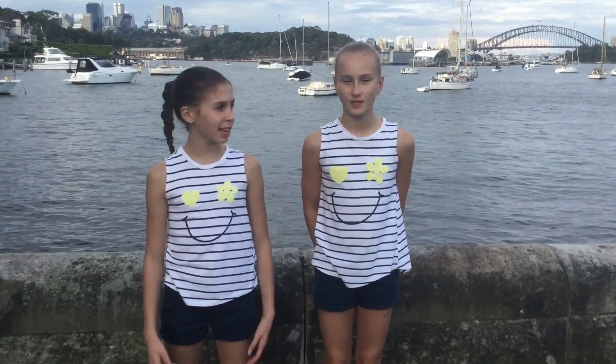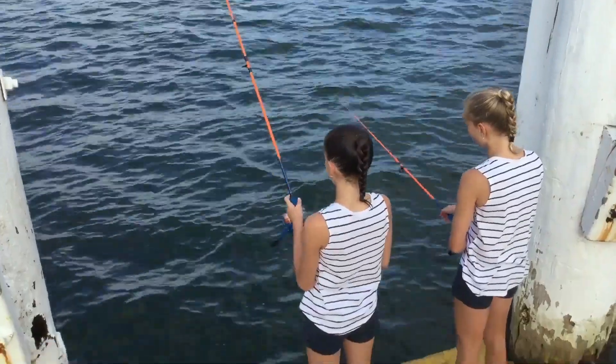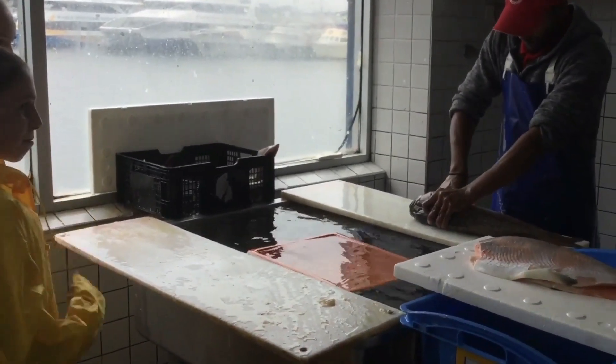But do fish eat microplastics? We happen to be great at fishing, so we decided to find out. For four months we fished at Sydney Harbour and the Central Coast.